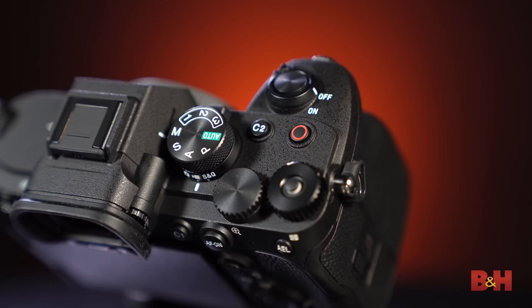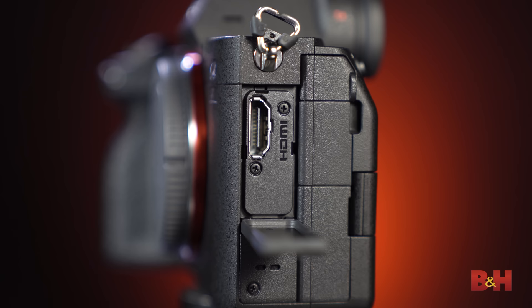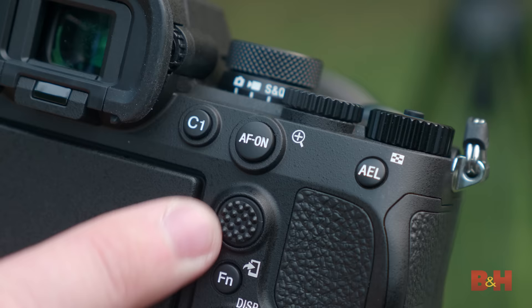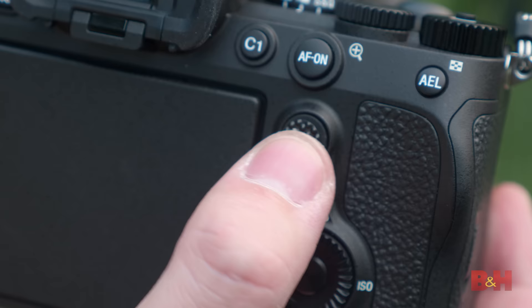Around the body you'll find a top panel record button for quick start and stop recording, a multi-interface shoe with digital audio interface for Sony accessories, a full-size HDMI port for monitoring or recording externally, a microphone jack, headphone jack, SuperSpeed USB 10 Gbps USB Type-C connector, and a multi/micro USB connector. The new AF-ON button is optimized for tactile feedback and positioned for easy access. Refined multi-selector design, shape, and texture surface provide solid grip and control feel, while control button materials and design have been revised for enhanced click feel and tactile feedback.